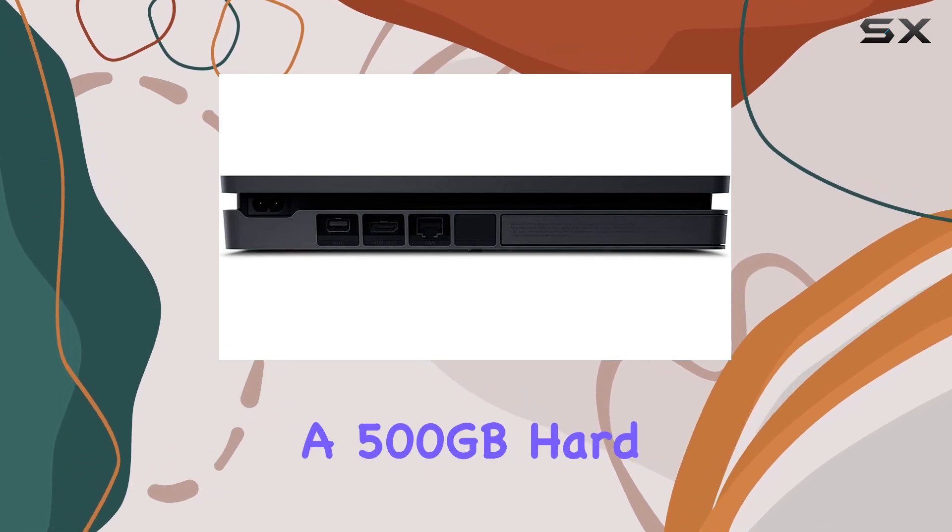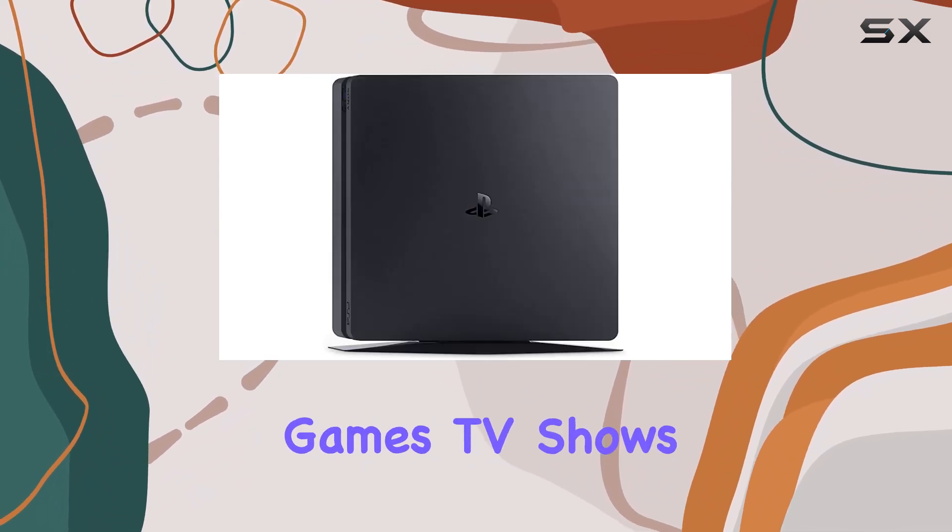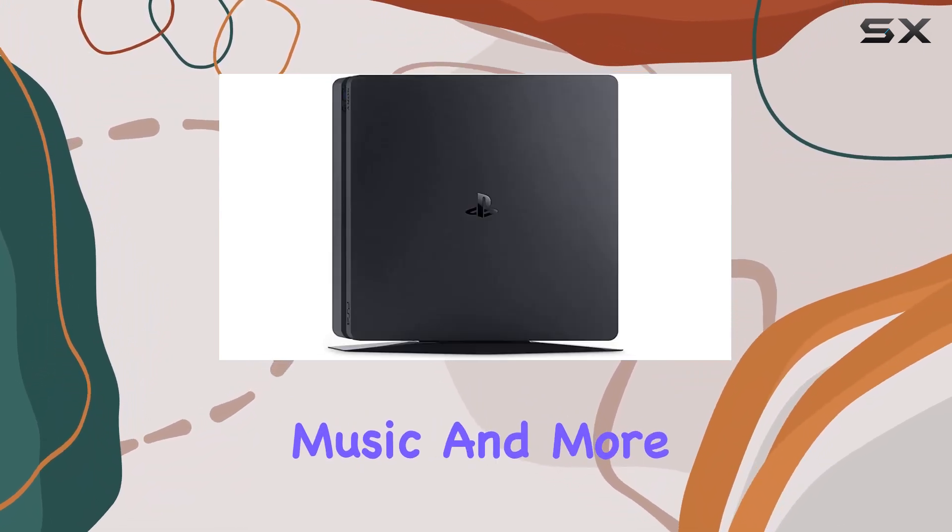Equipped with a 500GB hard drive, this PS4 model offers ample storage for your favorite games, TV shows, music, and more.